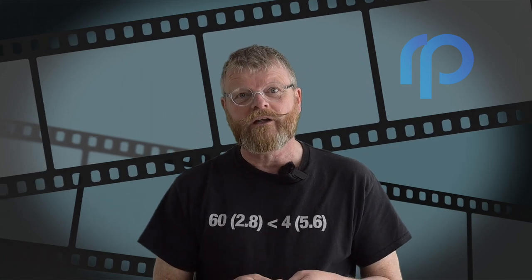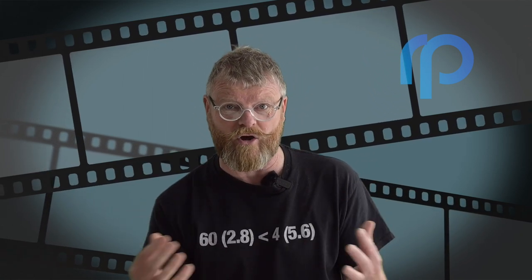Hello and welcome to the channel again, Rye Photos. Do you struggle with taking good photos? Do your pictures always turn out blurry or poorly composed? Well, don't worry because today I'm going to share with you three essential things you can do to take better photos.